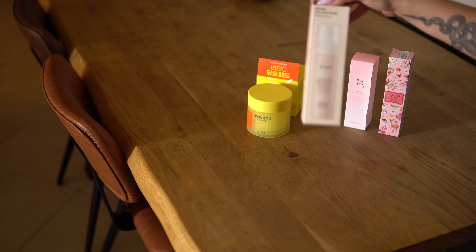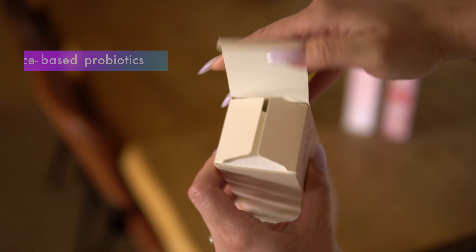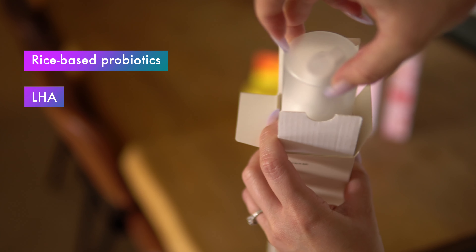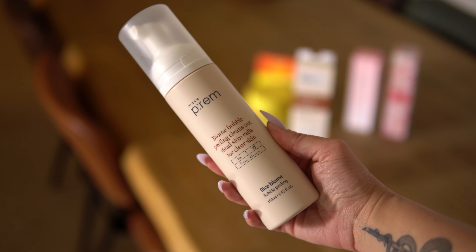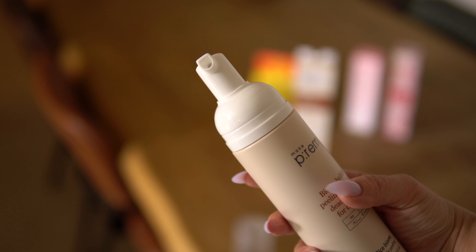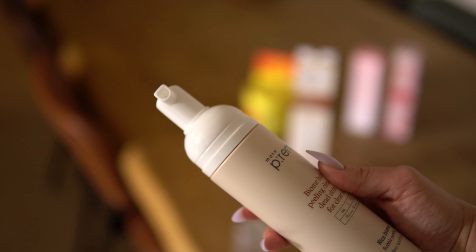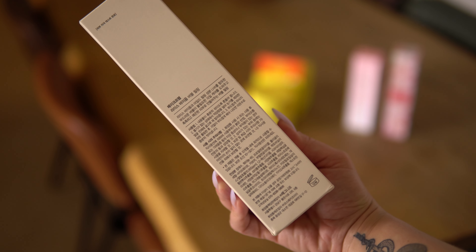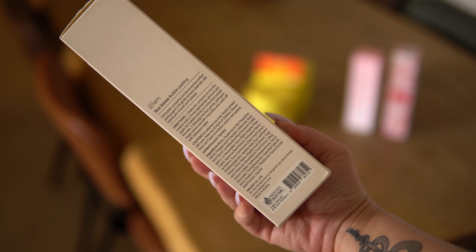Next is the MakePrem Rice Biome Bubble Peeling. This gentle bubble exfoliator is formulated with rice-based probiotics and LHA to clear away impurities and dead skin cells for soft and smooth skin. It contains rice biome derived from fermented rice with lactobacillus, which gently exfoliates while leaving skin moisturized. The MakePrem Rice Biome Bubble Peeling was clinically tested for skin irritation and is suitable for sensitive skin. It has a very soothing vibe to the packaging — information in Korean on one side and English on the other. The bottle is quite heavy at 190 milliliters or 6.42 fluid ounces.